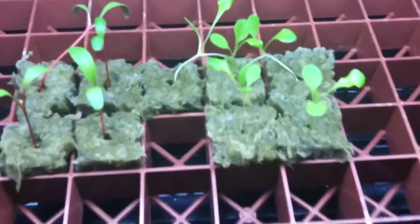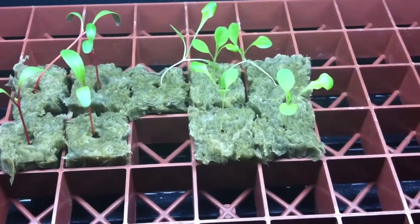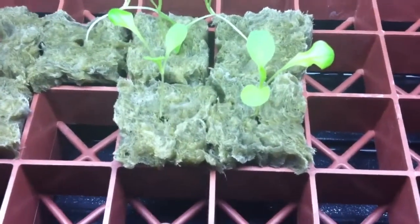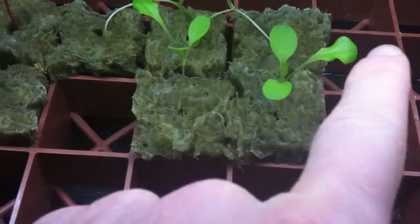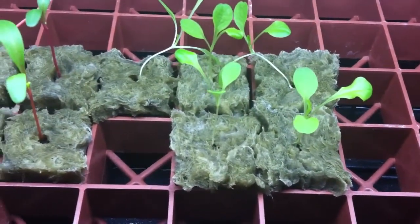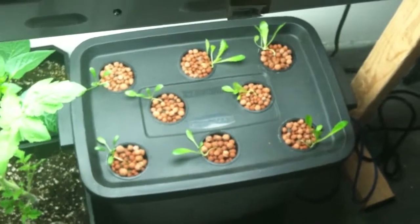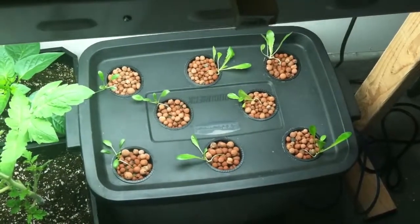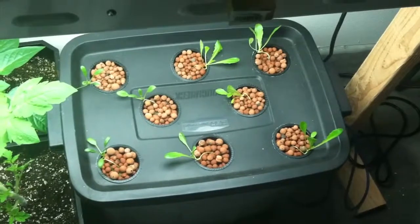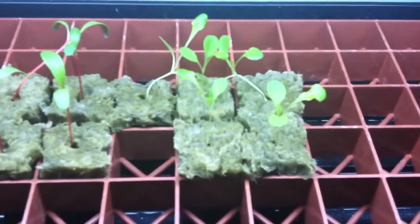My seedlings for the butterhead lettuce, as you can see, are starting to get the ruffled leaves on them. So those are pretty close to wanting to transplant into my hydroponic system. Hopefully these seedlings will grow quick so I can harvest them and put my butterhead lettuce in.